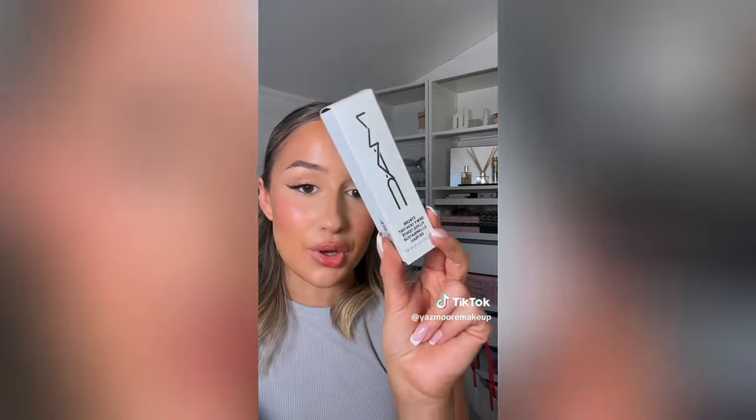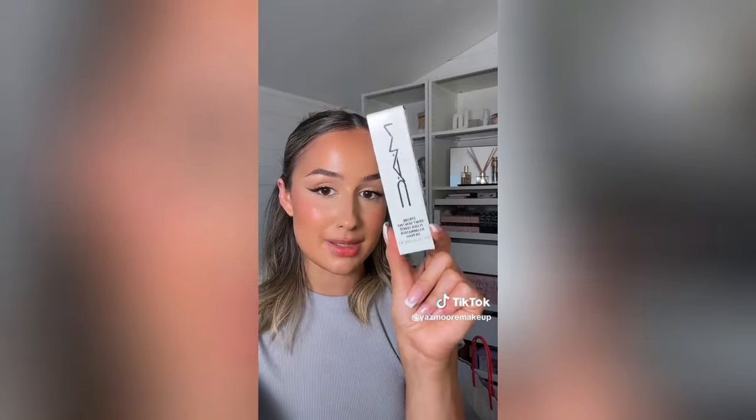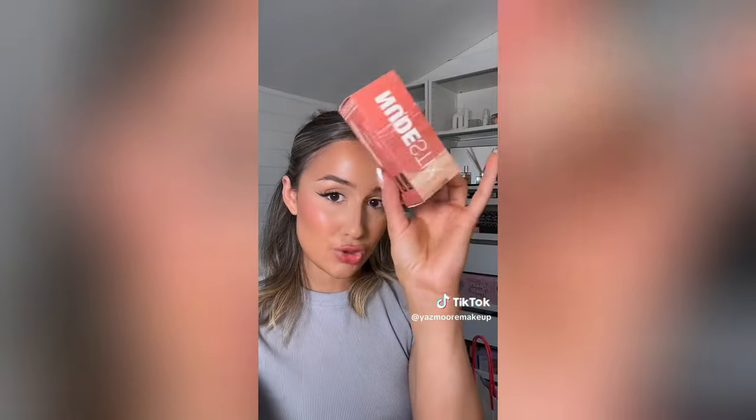I also got the MAC Strobe Dewy Skin Tint, which I think is fairly new. I got these new sticks honestly because of Sophia Richie - I've never tried the products before but I'm definitely going to. And then I got a makeup mirror, the Soft Sculpt, and a Rare Beauty blush. And that was my huge Sephora haul!